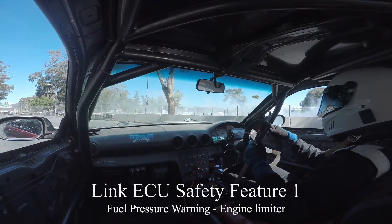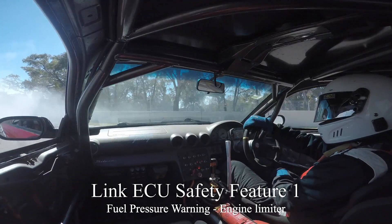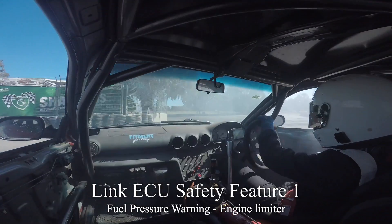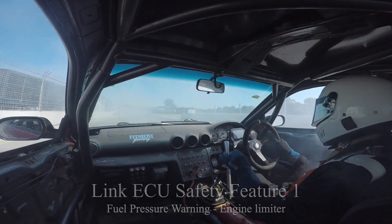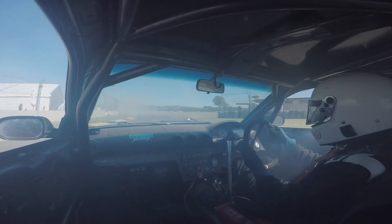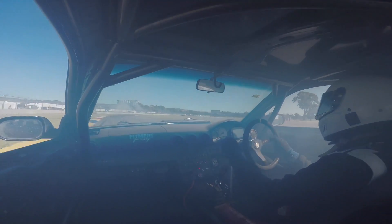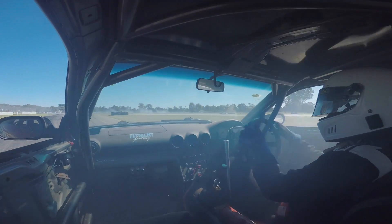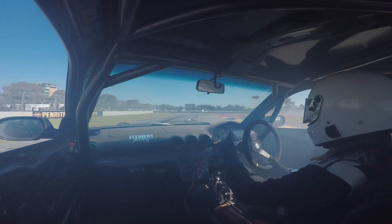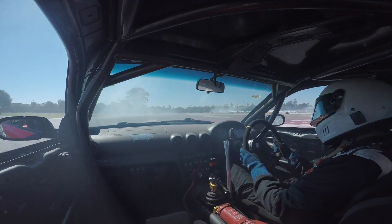Here's one of my demonstration runs from the Adelaide Motorsport Festival last year. The ECU cut the fuel because one of my fuel pumps had become disconnected, so when I hit high boost in fourth gear I would get fuel cuts. And of course the fuel cut ruined my run, but losing an engine would have ruined my whole day.